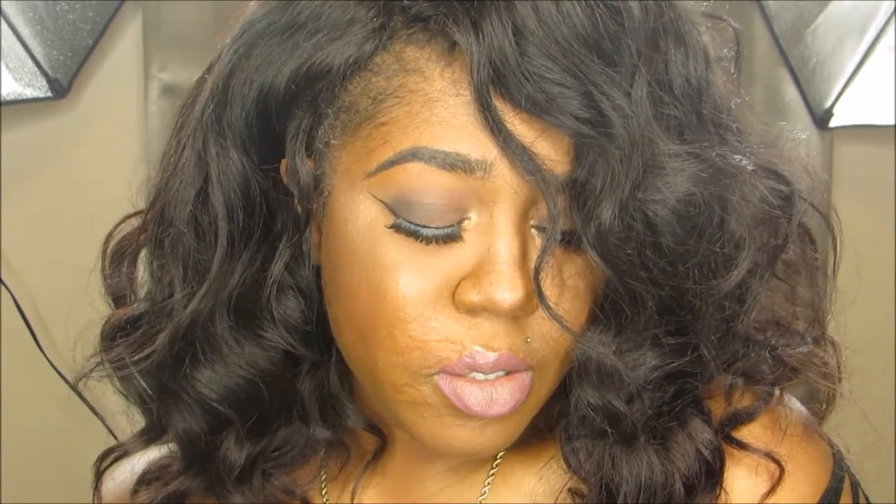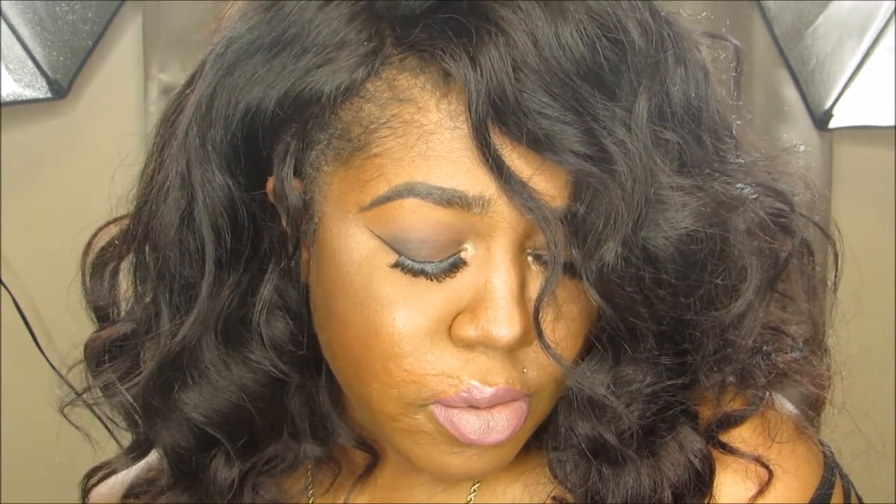Hey you guys, happy new year and welcome back to my channel. I'm gonna be starting off the year with this sexy bombshell look and I know it's been forever since I've recorded. That will be a whole nother video. I'll explain all of that later but we're gonna go ahead and jump right into this look.